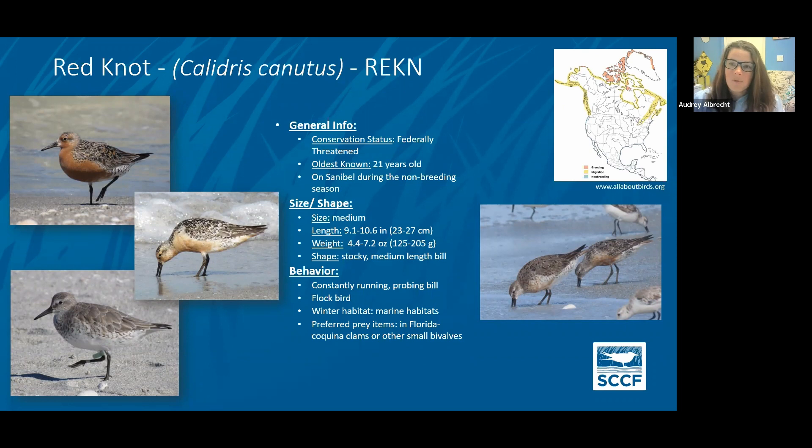Red knots also exhibit that same site fidelity, returning to the same beaches. Another really interesting thing about these birds is that they're kind of prey specialists based on where they are in migration. When they're at the stopover location in Delaware Bay, they're eating primarily horseshoe crab eggs. But when they're here in Florida, they eat primarily coquina clams. During the really bad red tide in 2018, a lot of those coquina clams were killed off and there was really no food for them — they were starving. By using their band numbers, I was able to see that a lot of them were alive but favoring Fort DeSoto, which had more food. This year they have returned to Sanibel after Fort DeSoto had a really bad red tide last year — we can see they're actively avoiding areas with bad red tide and no food.